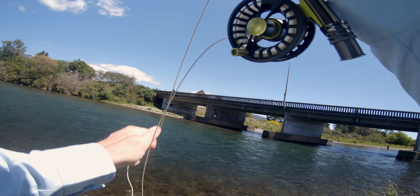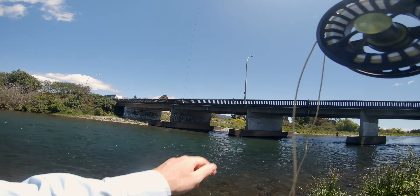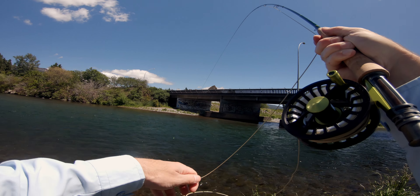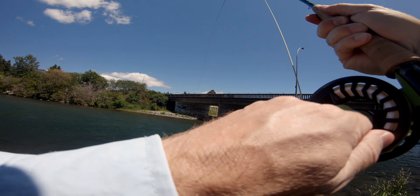Fish on! Gotta love the bridge pool. Nice jumper.